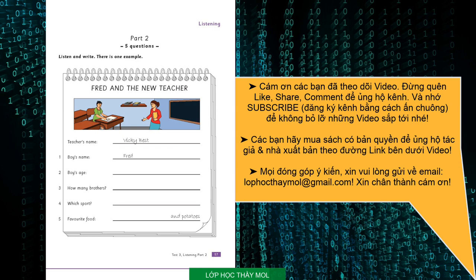Five. What food do you like? Hmm, I don't know. Do you like chicken? Yes, I love chicken. What about potatoes? Yes. I often eat chicken and potatoes.